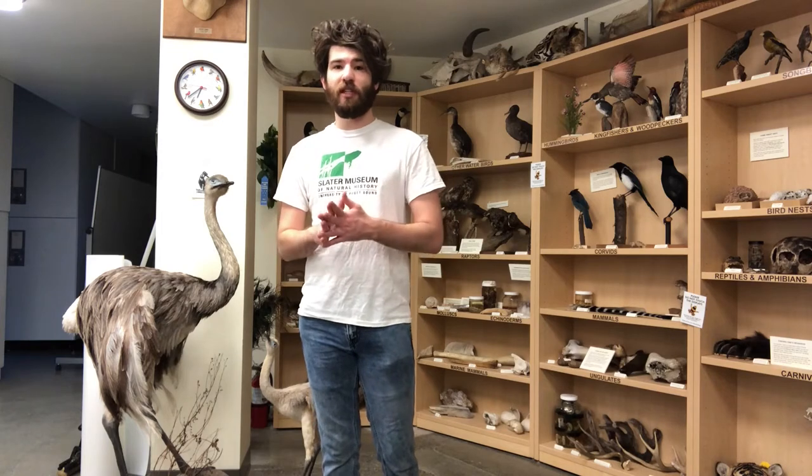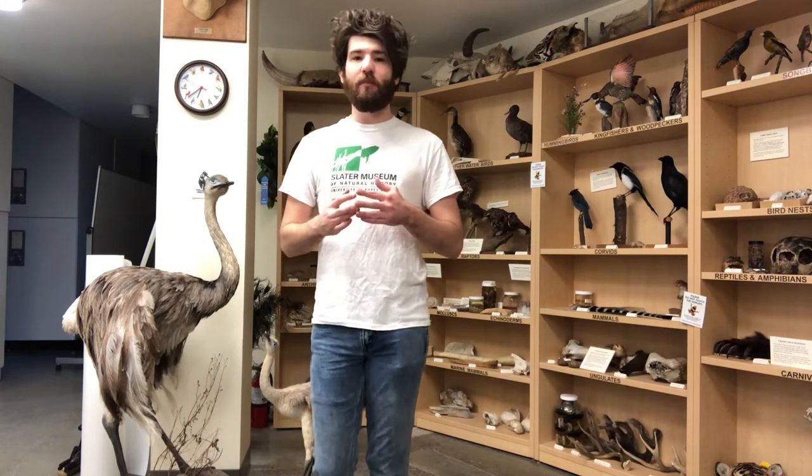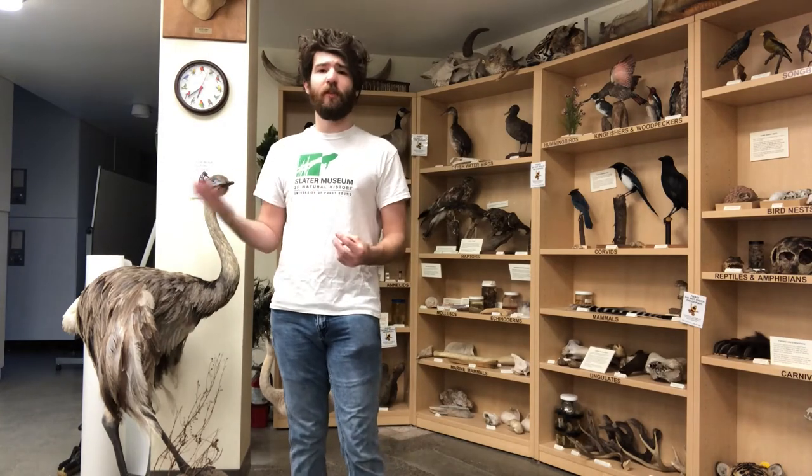These curio cabinets or wonder rooms were the basis of natural history museums. Because eventually individual collections started being too big to stay in the house — they got bigger and bigger — so they kind of bought a building to put all the things in, and that was kind of the basis of the first natural history museums. And they built from there.